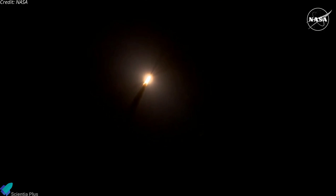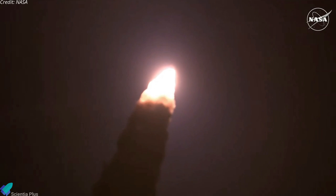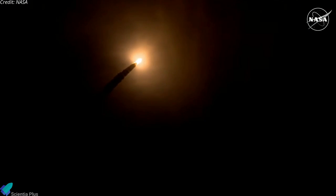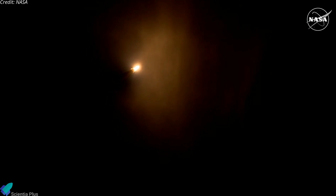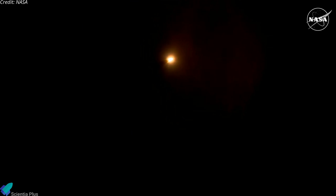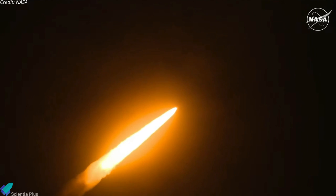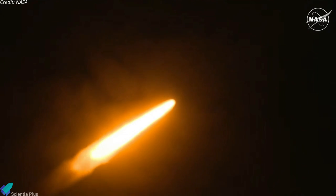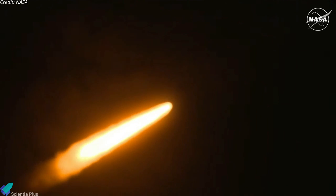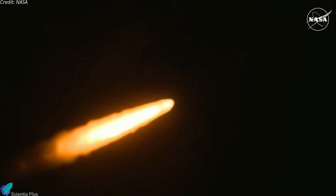SLS now traveling 607 miles per hour. You're looking at 8.8 million pounds of maximum thrust. Quiet here in the loops in Mission Control. Four core stage engines are throttling down ahead of passing through MAX-Q. Now one minute and 21 seconds into the flight traveling at 1,420 miles per hour. The four core stage engines are back at maximum thrust.